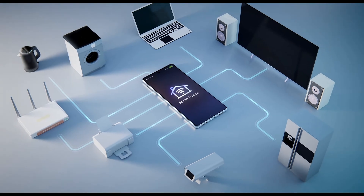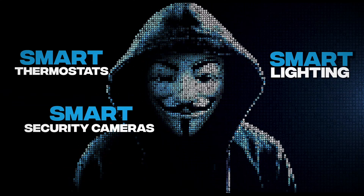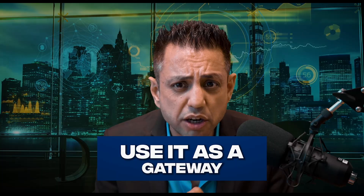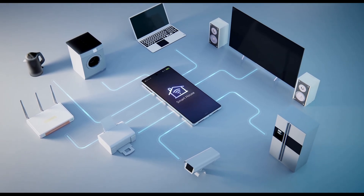Now that we understand the most popular devices, we want to understand what hackers would gain from gaining access to your smart devices. A hacker who gains access to a smart thermostat, smart lighting, smart security cameras, smart locks, smart speakers, and smart plugs could potentially access personal information. Smart devices can collect usage patterns and energy consumption, so a hacker could access that information for malicious purposes or sell it to third parties. A hacker could also use a compromised device as a gateway to gain access to other devices on your home network, potentially compromising other smart devices and personal information.